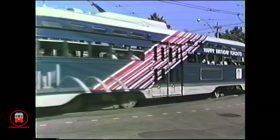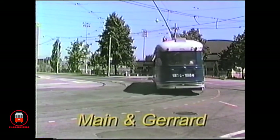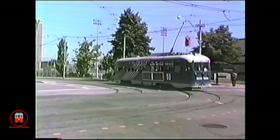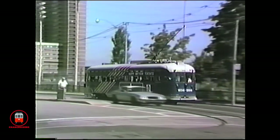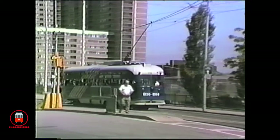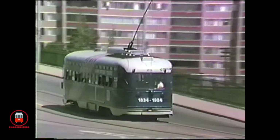4536 is one of two PCCs painted in 1984 to celebrate Toronto's 150th birthday. It ran for several years in the sesquicentennial livery. It was also selected for rebuilding and, as 4607, it currently resides in Phoenix, Arizona. The other sesquicentennial car, 4545, was scrapped.